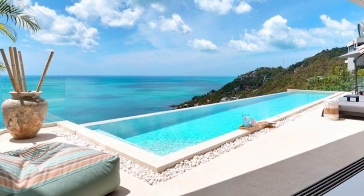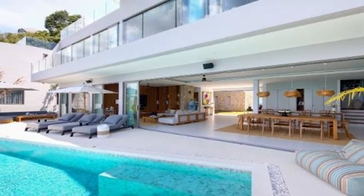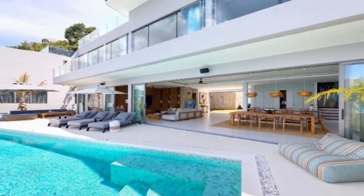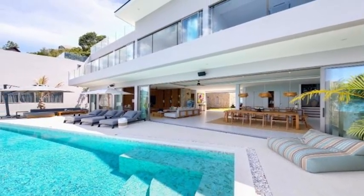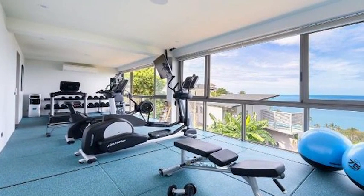It includes a comfortable TV lounge, a dining area, and a fully-equipped kitchen with a wine cooler. It opens onto a large terrace with a view of the ocean or a pretty garden courtyard, both with additional seating for outdoor lounging and dining.